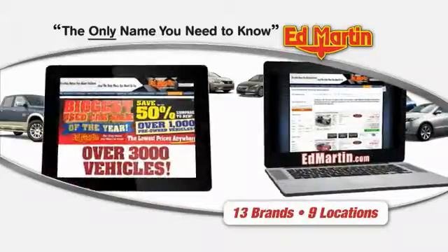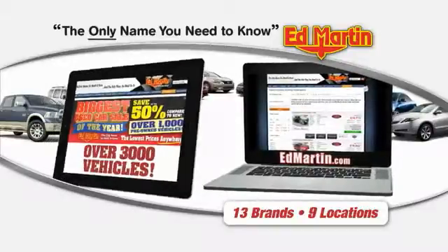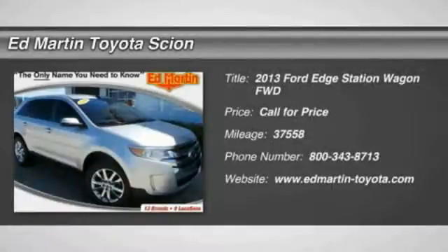Thank you for clicking our video. You can also shop over 3,000 more cars and trucks online at EdMartin.com. The 2013 Edge thrills with more power and MPG. You're in for an exhilarating experience with Ford Edge.